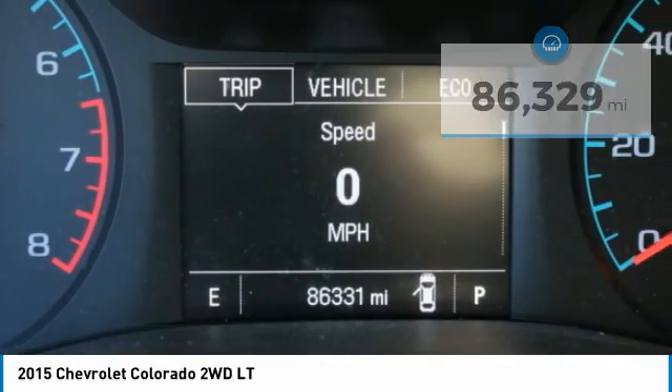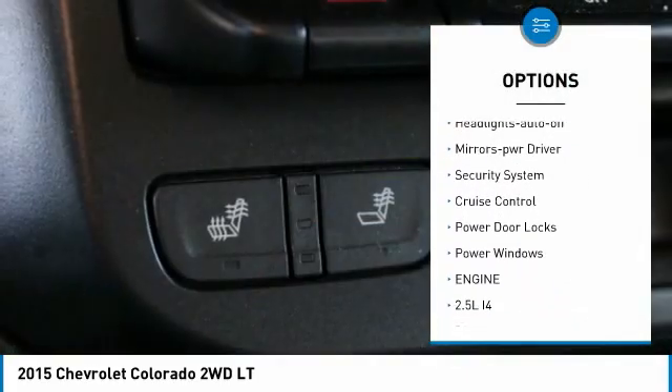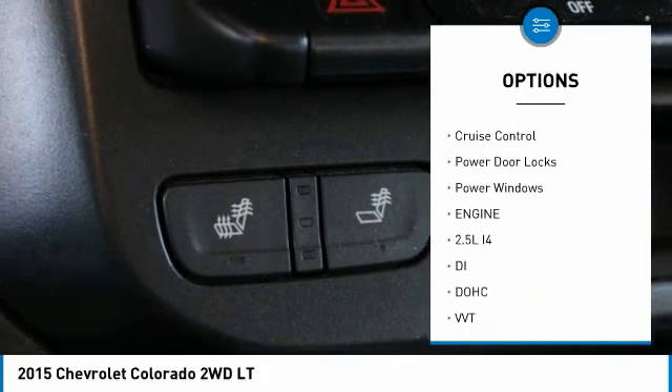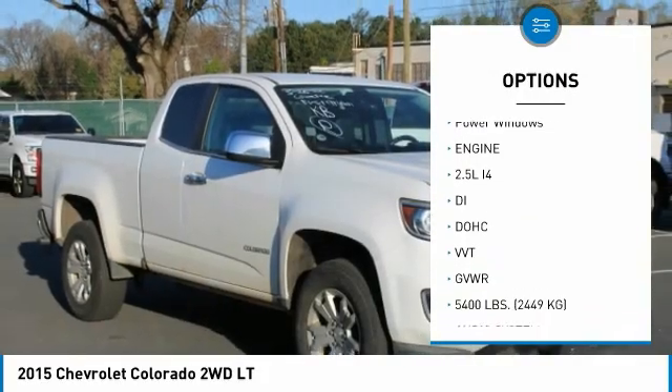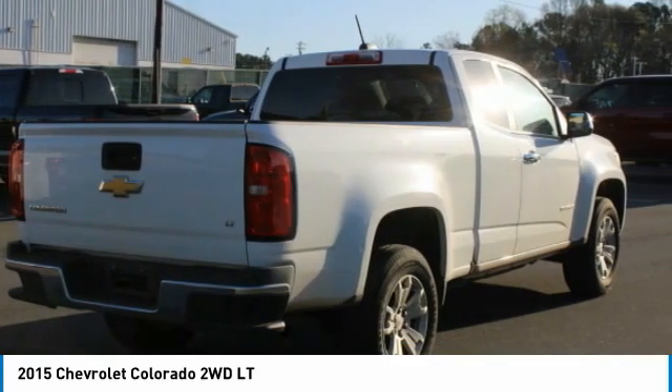Here are some of this vehicle's great options: aluminum wheels, traction control, daytime running lights, remote keyless entry, headlights auto off, mirror memory, security system, cruise control, power door locks, power windows.